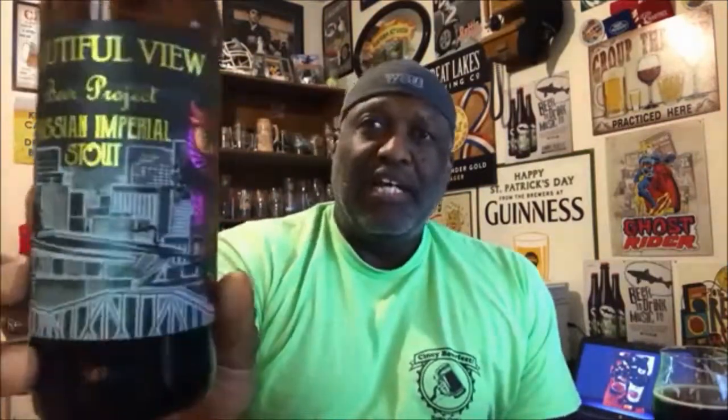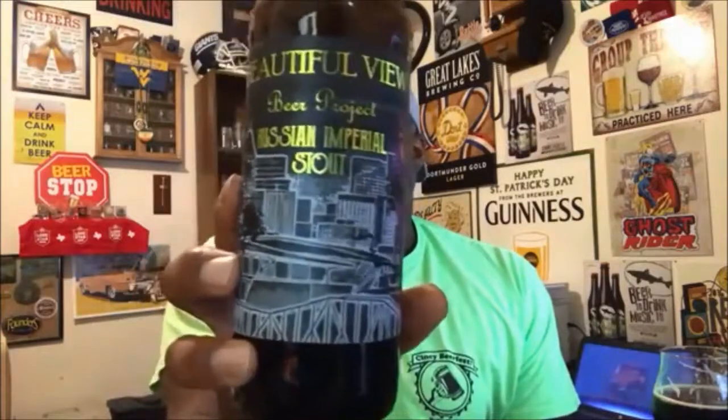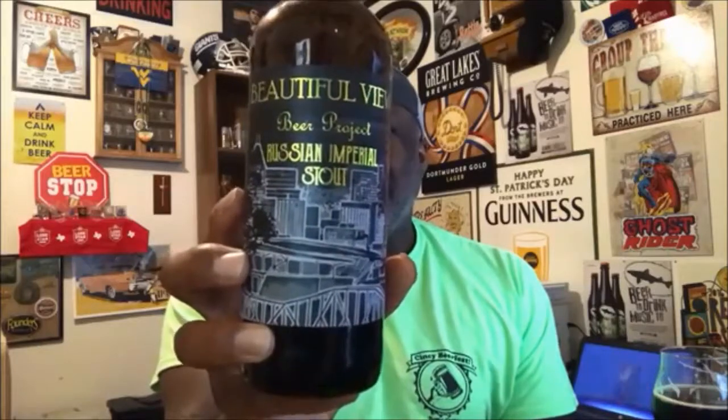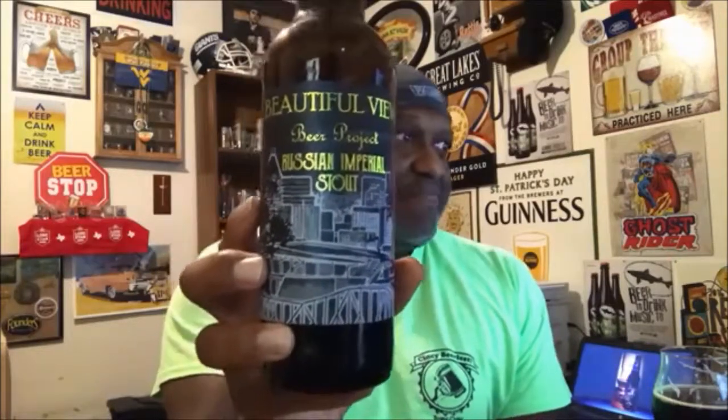That's my look at the Beautiful View Beer Project Russian Imperial Stout from Christian Moerlein in collaboration with Coiffe Brothers. If you've had this before, let me know. It's probably only available in the Cincinnati area — a fair beer but nothing great, nothing worth hunting down. Thanks for checking out the video, catch you next time, keep drinking good beers. Cheers!